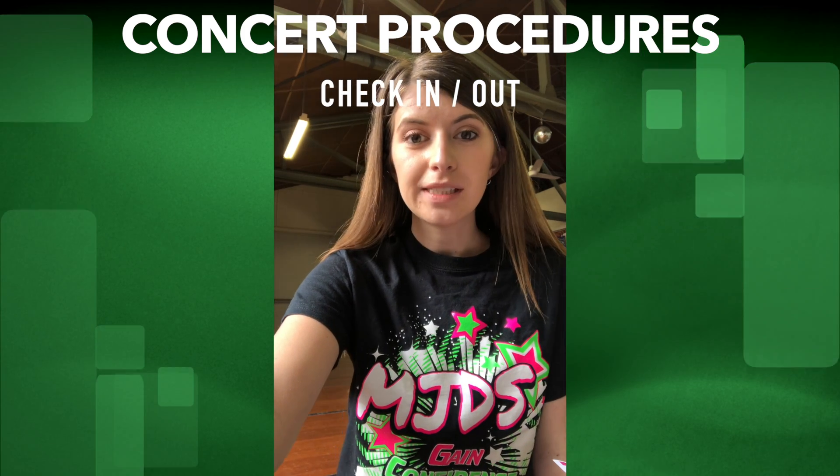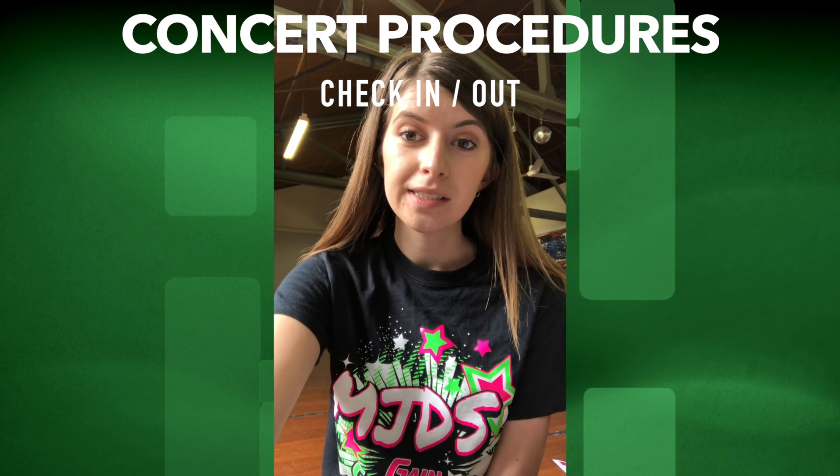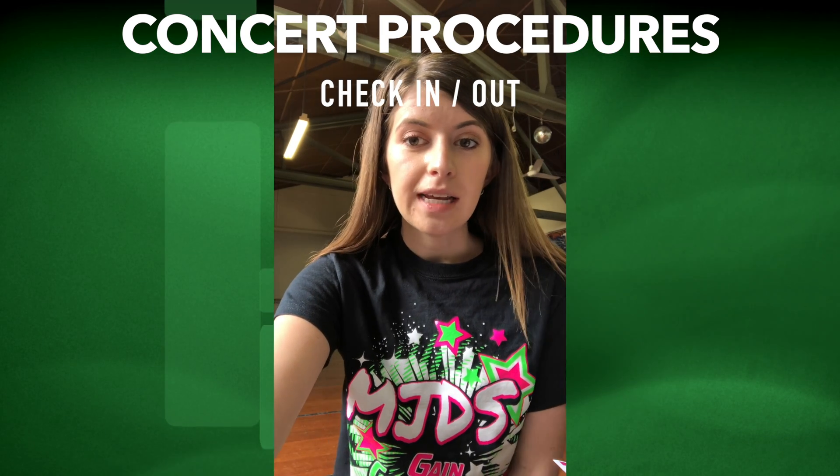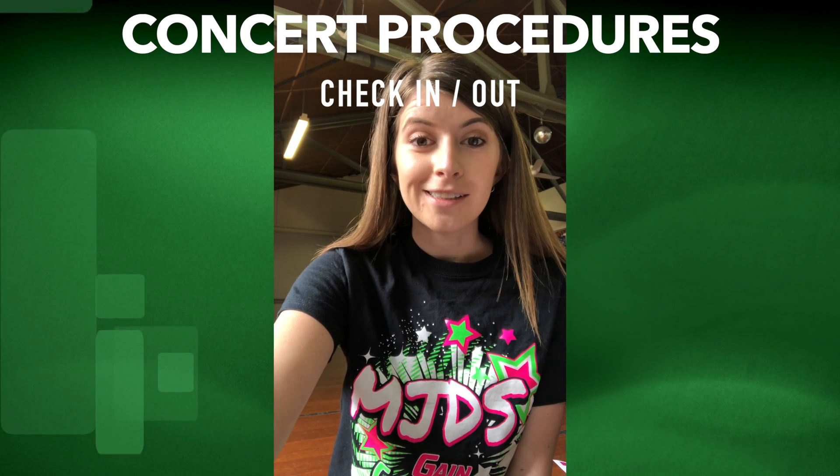Hi everyone! We have some special procedures to keep your dancer safe the entire duration of the performance, since it's our policy that they stay backstage to support the rest of the MaxiJazz dance family as they have their special time on stage.